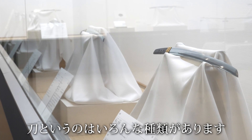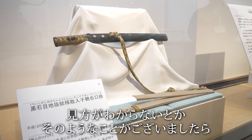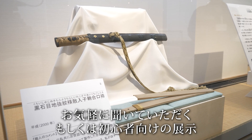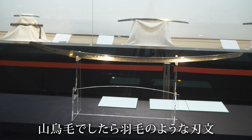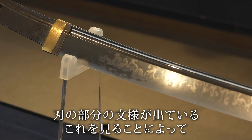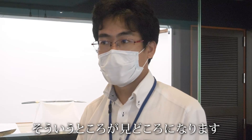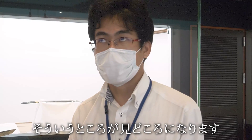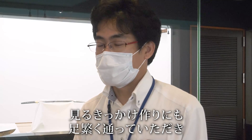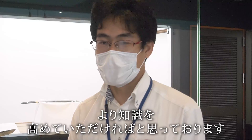刀剣を実際に見たことない方へ一言メッセージをお願いできますか？刀っていうのはいろんな種類があります。見方が分からないということがございましたら、お気軽に聞いていただく。また、刃の部分の文様、刃文を見ることによって、時代とか地域性が分かってきますので、そういうところが見どころになります。足しげく通っていただき、より知識を高めていただければと思っております。